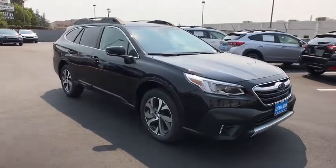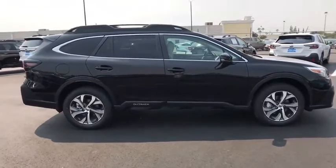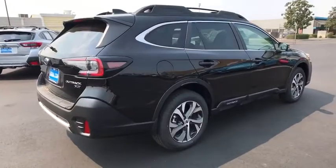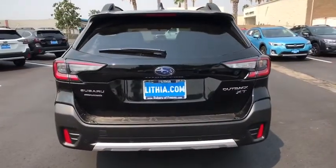Take a ride in the 2020 Subaru Outback. Take the go-anywhere capability of all-wheel drive and plenty of room for cargo and companions, and you've got the Subaru Outback. Let the adventure begin. Here are some of this vehicle's great options.